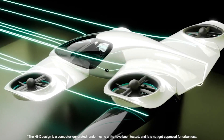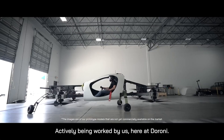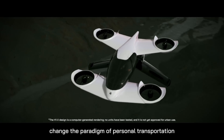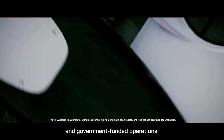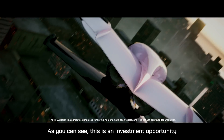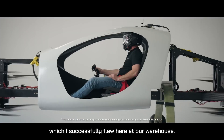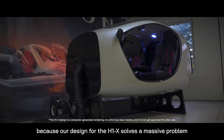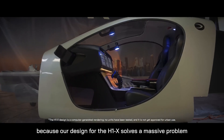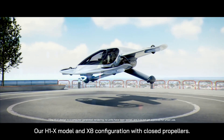So, the Doroni H1X. This isn't some kiddy drone you're flying around at the park, hoping it doesn't get stuck in a tree. This is a full-fledged flying car. It's not a drone with a midlife crisis — it's a personal electric vertical takeoff and landing vehicle, which means you can leave your parking woes behind and just go up. Who needs a garage when you can park it in the sky, right?